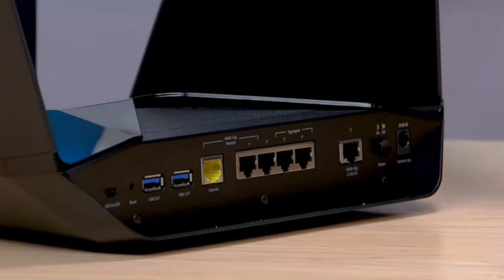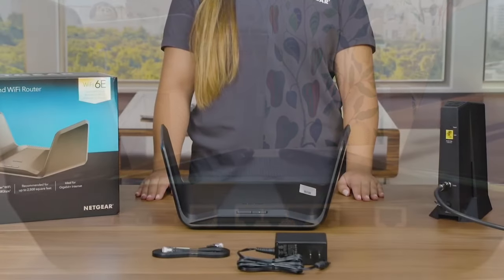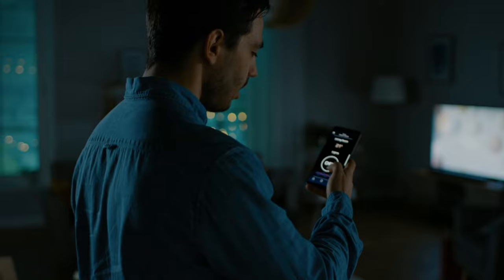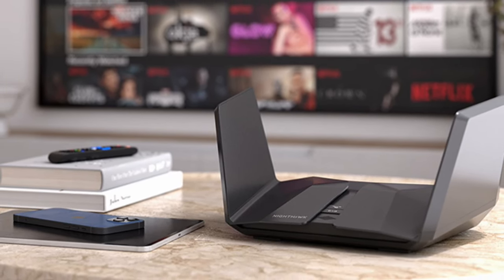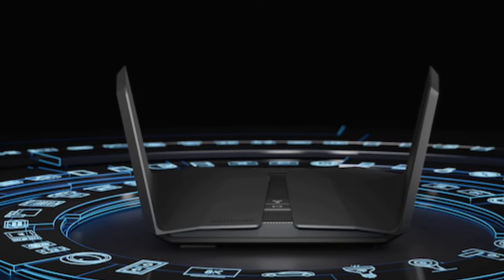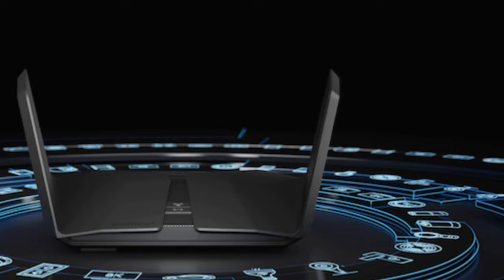Whether you're in the living room, bedroom, or even the backyard, you'll have a strong and stable connection. Setting up the Nighthawk RAXE500 is a breeze with the Nighthawk app — you can easily manage Wi-Fi settings, test internet speed, and monitor data usage. The router also comes with NETGEAR Armor, providing an automatic shield of security across all your connected devices, plus NETGEAR smart parental controls to manage your kids' internet usage.